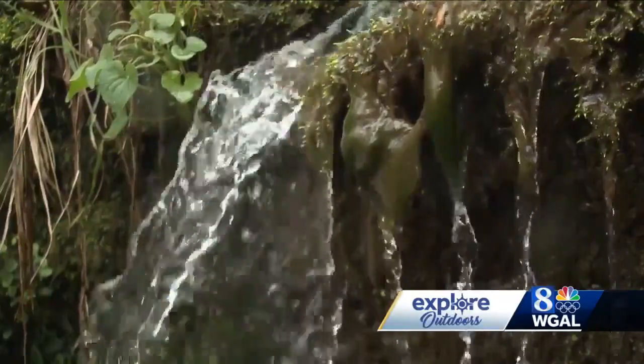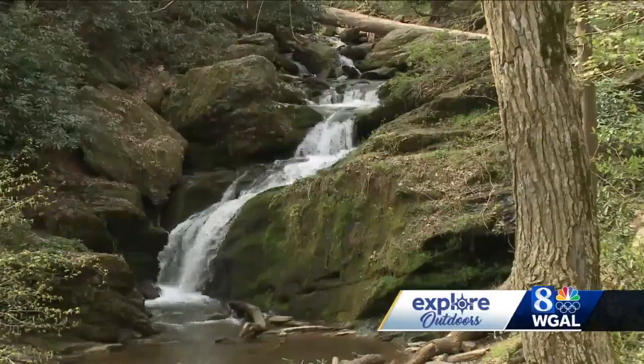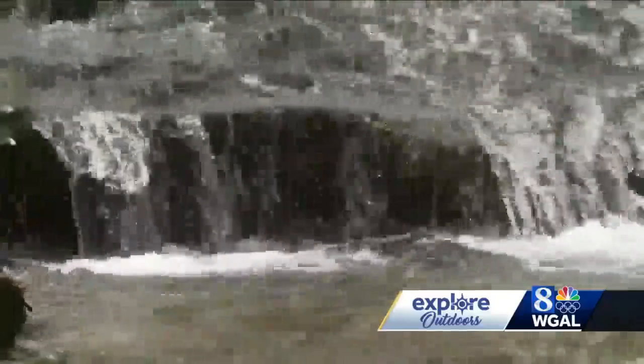There are other spots to see along the Mason-Dixon Trail, but the falls are hard to beat — and hard to miss, too.